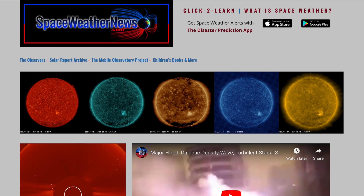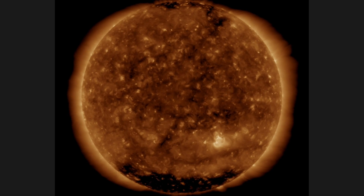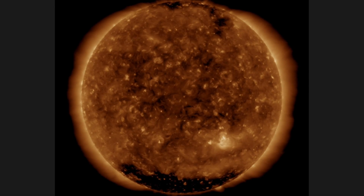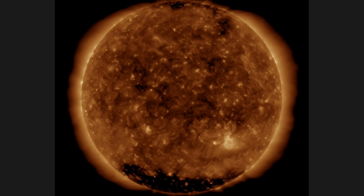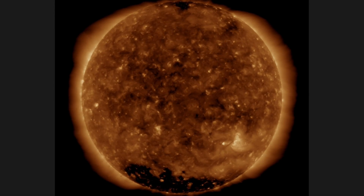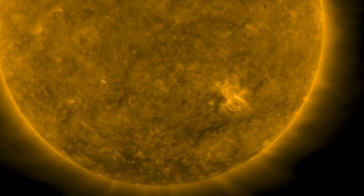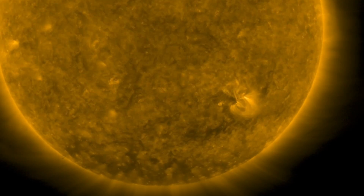Let's get started over at spaceweathernews.com, where we find the sun with those same polar coronal holes. A bright active region is departing on the south, but top left we can see another one coming in as the excess brightness points at about 10 o'clock. We'll get a glimpse of that one in about a day or two as the southern active region should be heading out of view at about the exact same time.